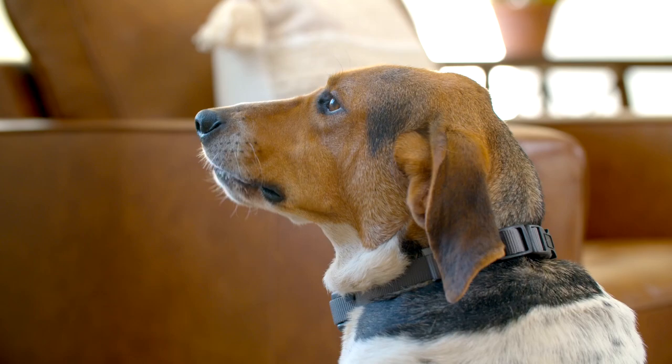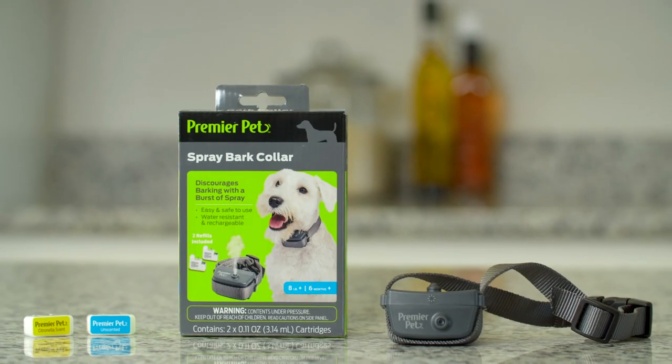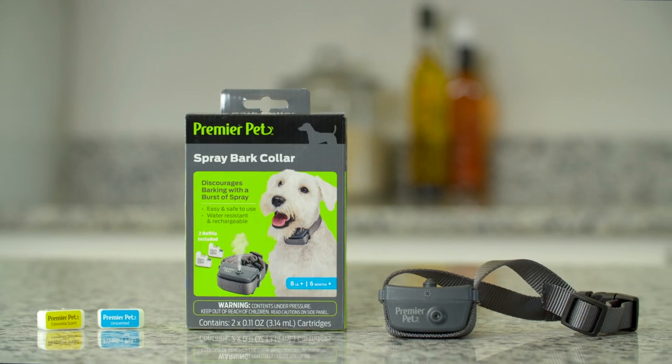No more threatening notes from your neighbors or embarrassing walks in the park. The unique sensor also ensures only your dog's barking will activate the collar. The collar comes with citronella and unscented refill spray cartridges,